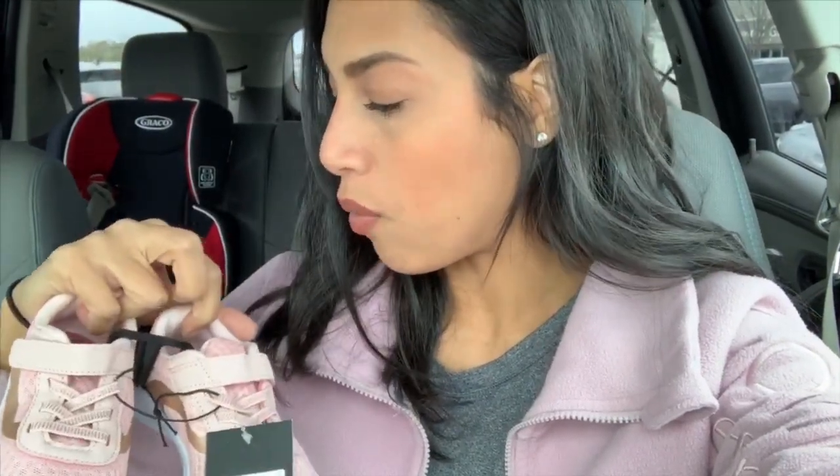I also got Madison a pair of shoes for five dollars in pretty much the same color as mine, so we'll be matching. Hers is the Athletic Works brand but almost the same color - just a little bit darker. That's going to wrap up my Walmart shop with me. I hope you guys enjoyed coming shopping with me. If you did, please give me a thumbs up. I'm going to be doing some try-on videos soon - they have a lot of spring and summer stuff out now. Hope you enjoyed today's video, please subscribe and turn on your notification bell. Love you guys, bye!